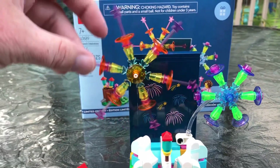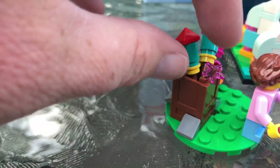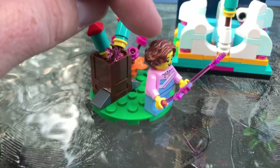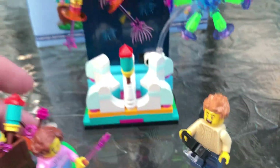Then you have this little area right here with the rocket. You have this container holding the sparklers and the rockets. You've got this girl holding two sparklers and her dad who is extremely excited with his camera. He has a sweater on — it must be a cold summer night.